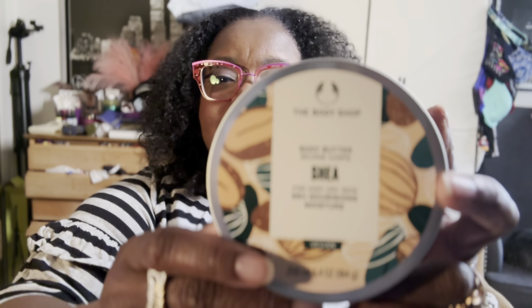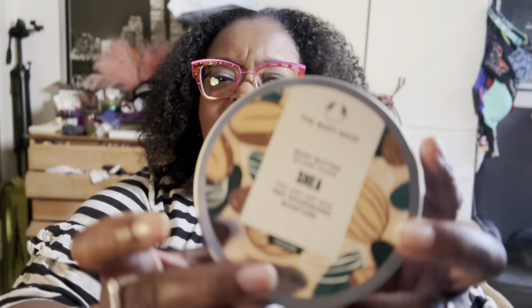I got the Shea Body Butter, which is for very, very dry skin and it's 96 hours of moisturizing. This is what the product looks like — I'll put up a picture so you can see it. But when I tell you, your skin will be so moisturized, it will be moisturized. So when you run out to Ulta, go ahead and grab a few.